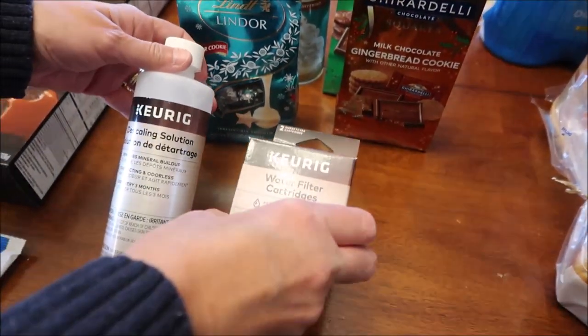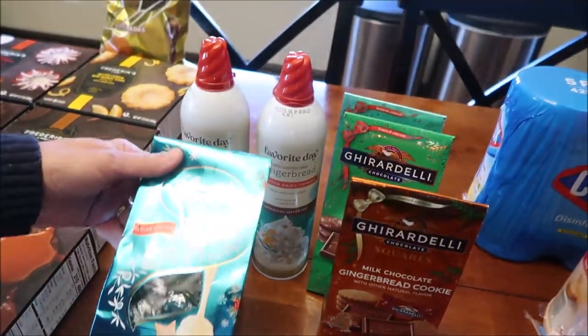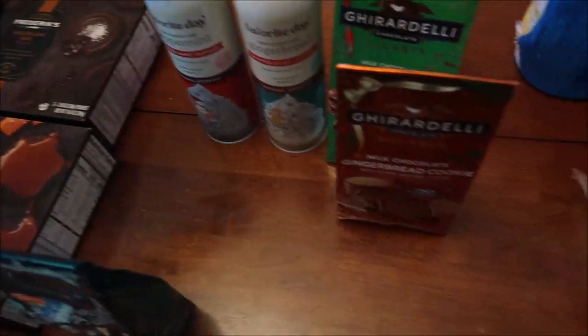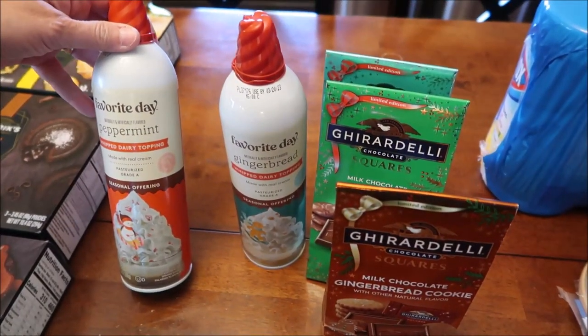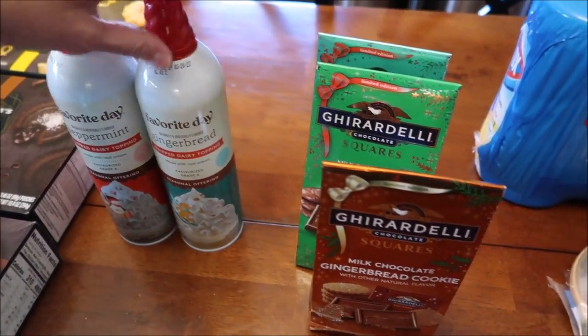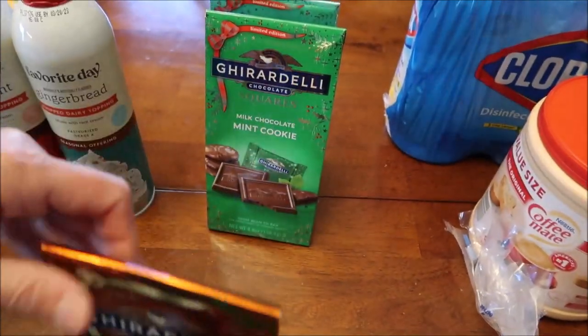At Target, Kevin needed to get a descaling solution and a water filter for the Keurig. We bought the new Lindor sugar cookie truffles, and then we bought the Favorite Day - which is Target's brand - whipped dairy topping in peppermint and gingerbread.